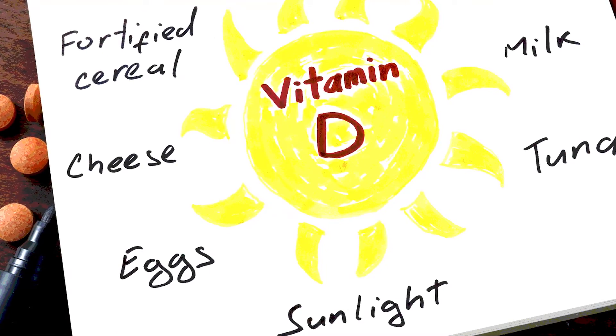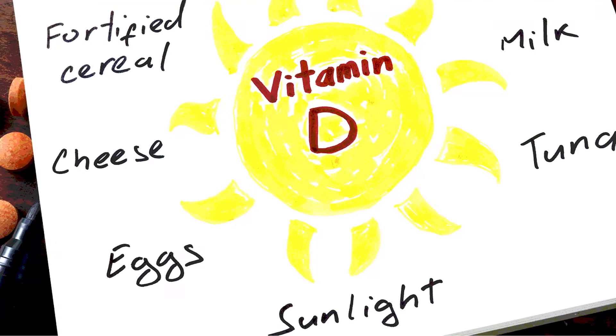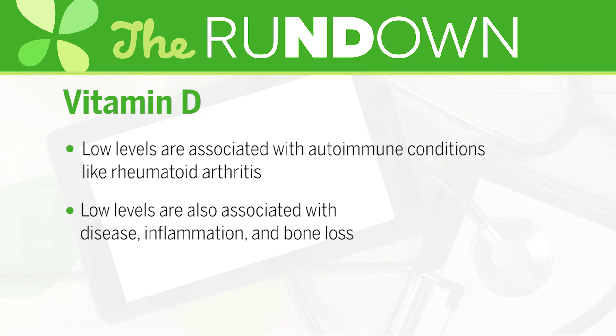Vitamin D, long known as the sunshine vitamin, also plays a crucial role in bone and joint health. Low levels of vitamin D have been associated with autoimmune conditions like rheumatoid arthritis. In fact, research published in the Journal of Rheumatology found that levels of vitamin D are associated with disease activity, levels of inflammatory markers, and bone loss.